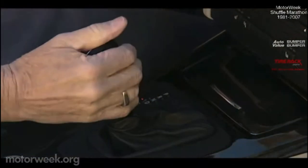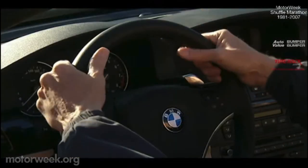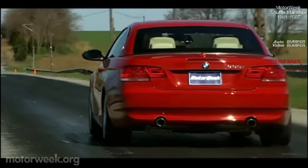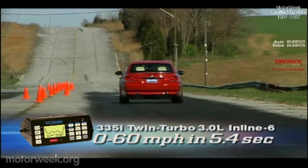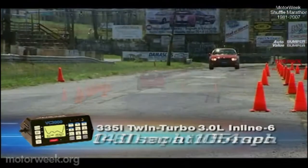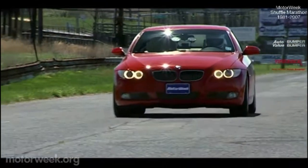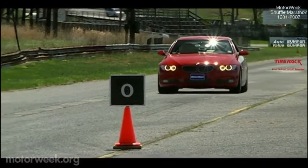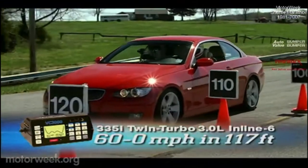Both versions offer a six-speed manual or six-speed automatic transmission with steering wheel mounted paddle shifters. The 3 Series drop top may be heavier, but it still rockets to 60 in only 5.4 seconds — that's only a tenth slower than the coupe we tested a couple of months back. And the drop top clears the quarter mile in 14 seconds at 105 miles per hour. The 335i comes back down from speed just as fast, with stops from 60 averaging only 117 feet.